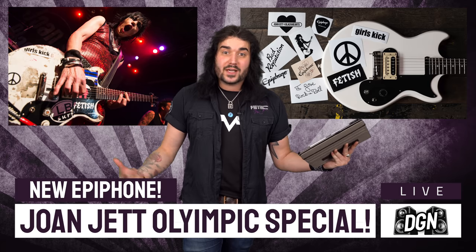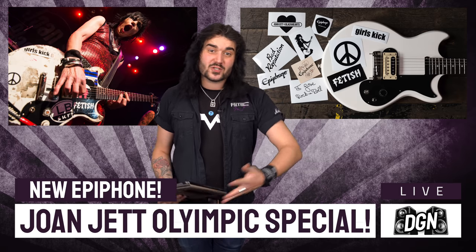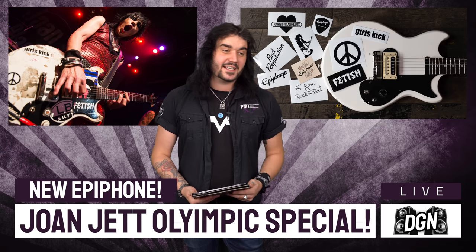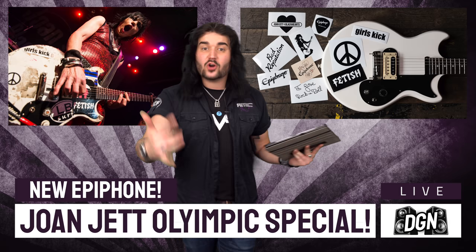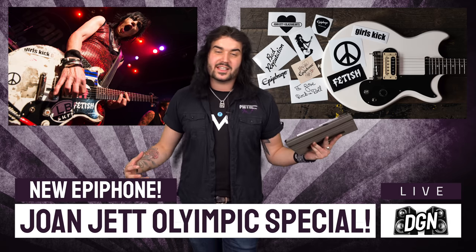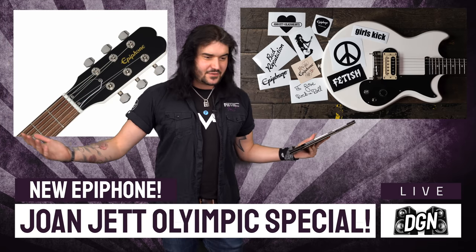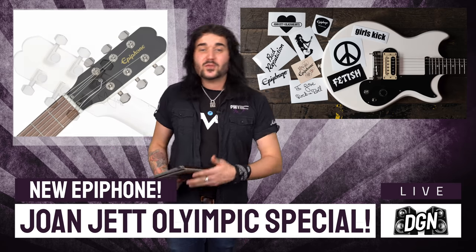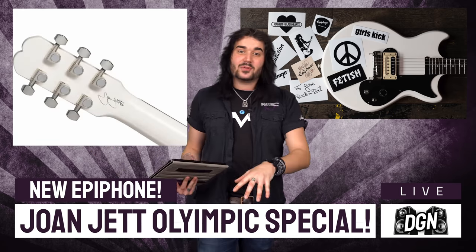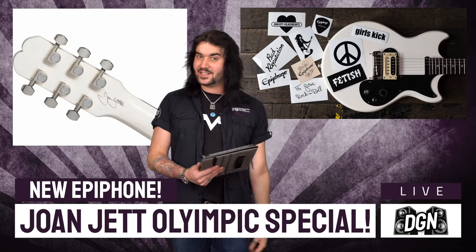There's no pickup selector because there's only one pickup, but the little switch on it is a kill switch. It's a 500k CTS pot — some of the best stuff on the planet. It comes with all the stickers so you can really ramp it up. It's got a wraparound tailpiece, all the hardware is nickel, and that signature headstock as well. They should be landing very soon, and linked in the description box below is where you can pre-order this and pretty much everything else I talk about in today's video.